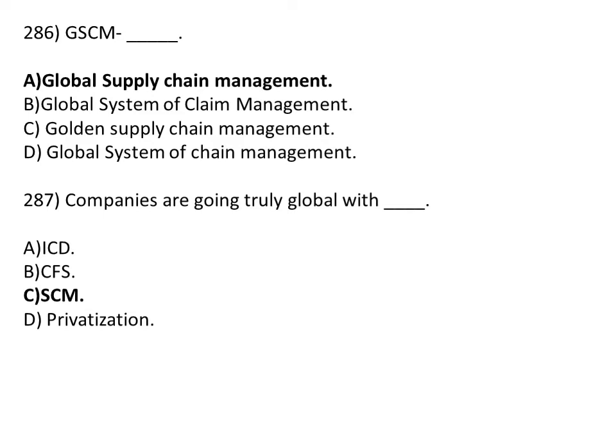GSCM stands for global supply chain management. Employees are going through legal within dash ISD. Option B: CFS. Option C: SCM. Option D: privatization.